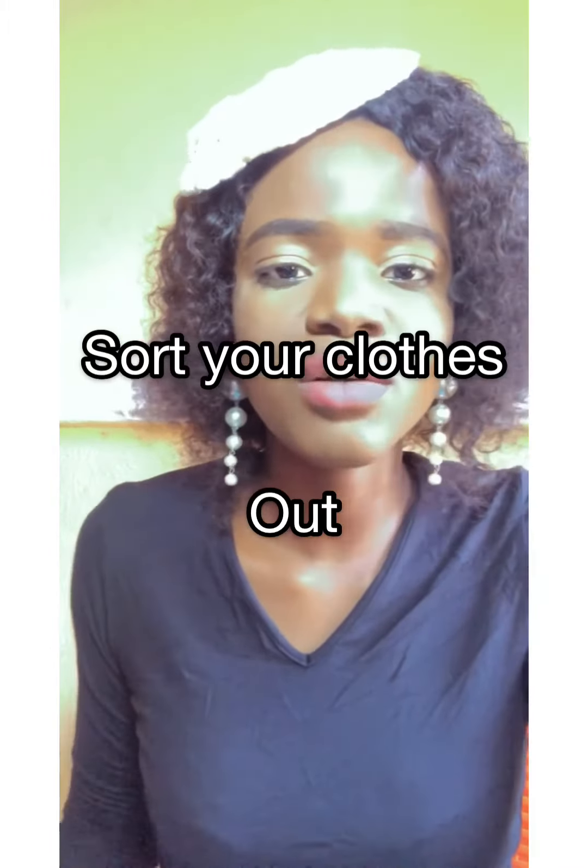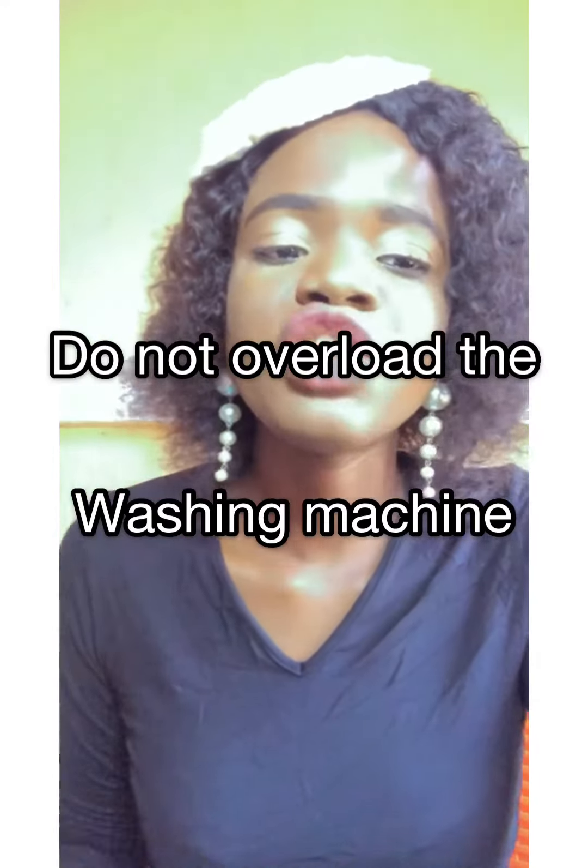Separating your colors is very important — wash all white clothes together and all dark clothes together. Sort your clothes out to prevent the clothes color from fading. Don't overload the washing machine. Wash in cold water. And don't over dry your clothes.